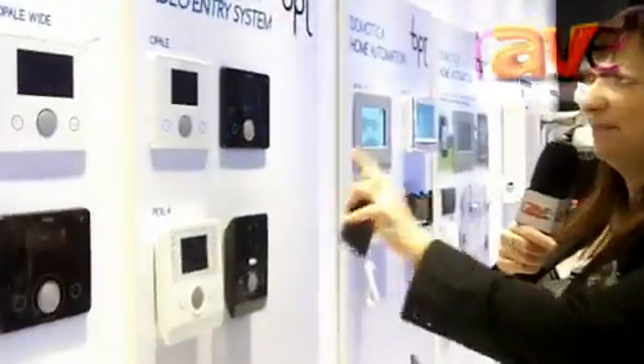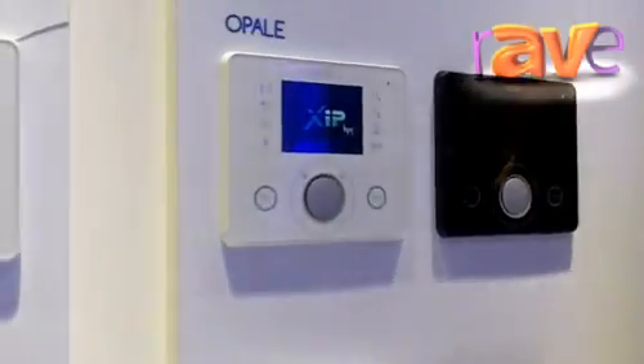I open the door and I can communicate with outside. I can also communicate with all the other users in the system. For example, I call Charlie, and it's me with my iPhone calling Charlie. So that's the new product we are promoting here at ISE 2013.